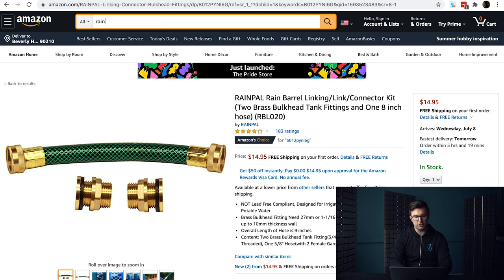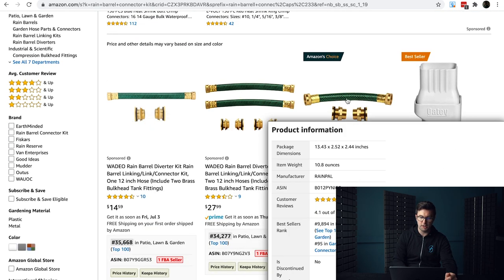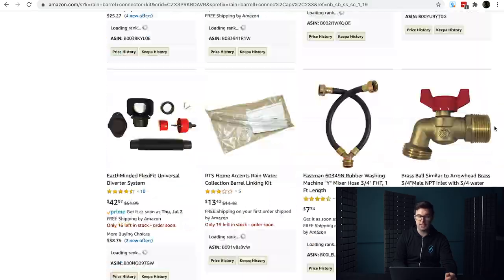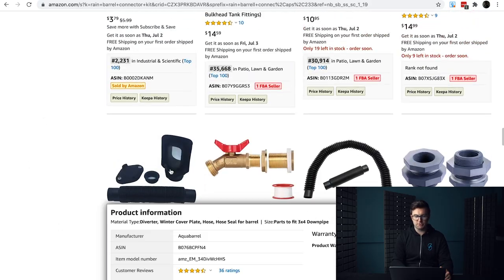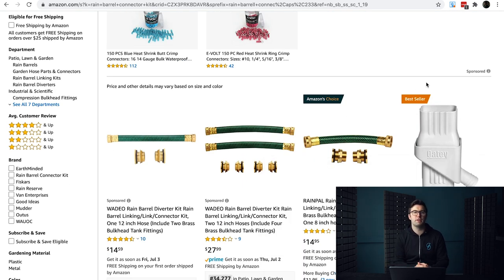Searching 'rain barrel connector kit' gives 141 results — fantastic. As we scroll down, all listings are fairly similar and we could do a lot more with the images to make them look better. This keyword is great because it's exactly what people are searching for — they want to connect two rain barrels together. No one's really doing a great job here; all the listings are horrible looking. You could easily come in, compete with this one, make it better, offer a couple of different pack sizes, and do well. You won't make 100 sales a day, but you will make consistent sales.